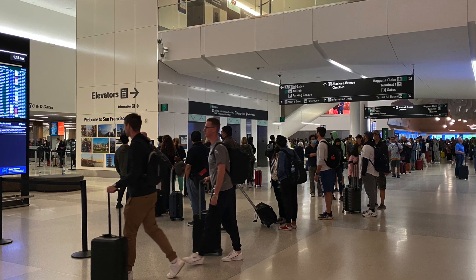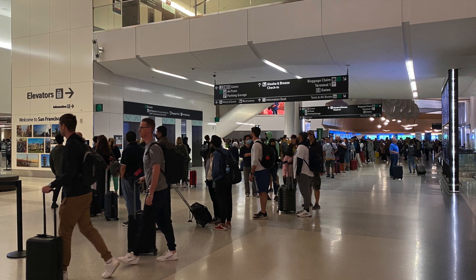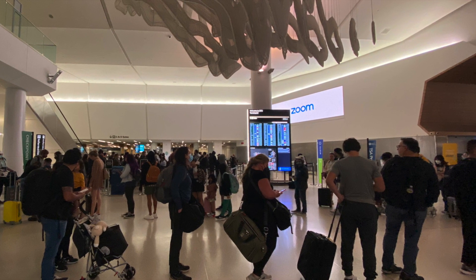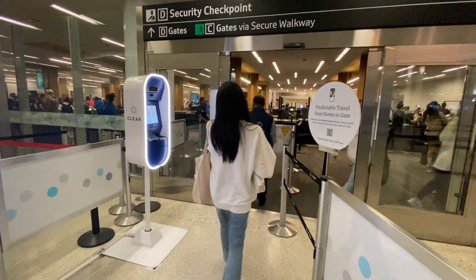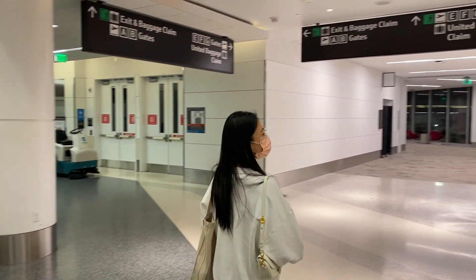Our flight took off on an early Saturday morning around 7 a.m. At that time there was already a very long line in SFO at the security checkpoint. Even for TSA PreCheck the line wasn't that short. Luckily I had both CLEAR and TSA PreCheck, so I was able to jump in line and pass the security check within 5 minutes.